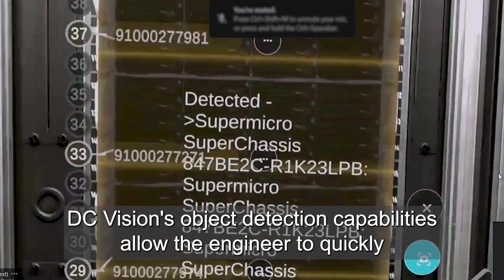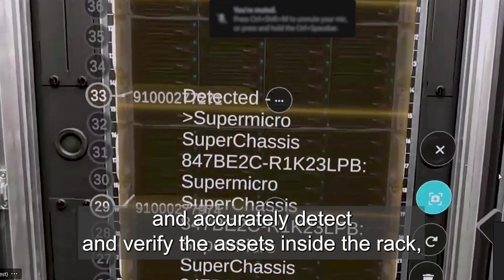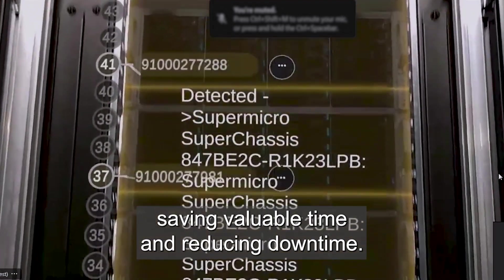DC Vision's object detection capabilities allow the engineer to quickly and accurately detect and verify the assets inside the rack, saving valuable time and reducing downtime.